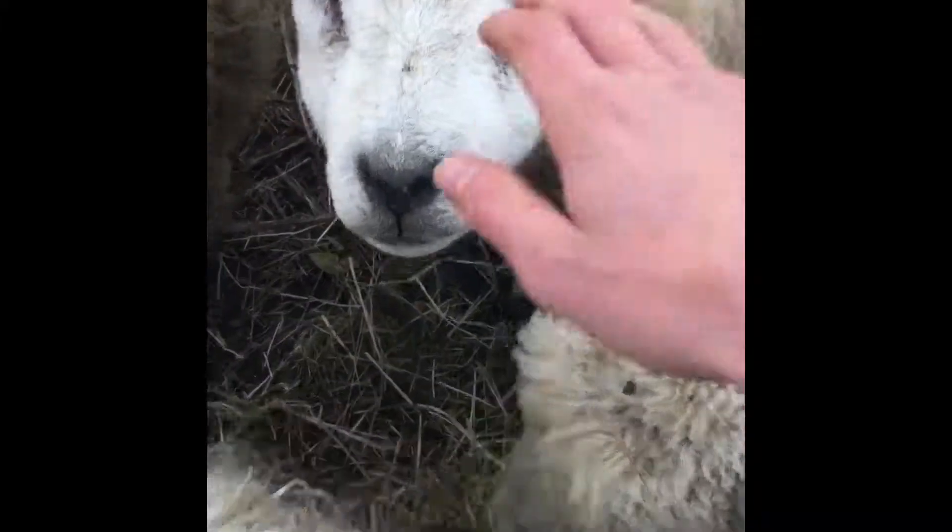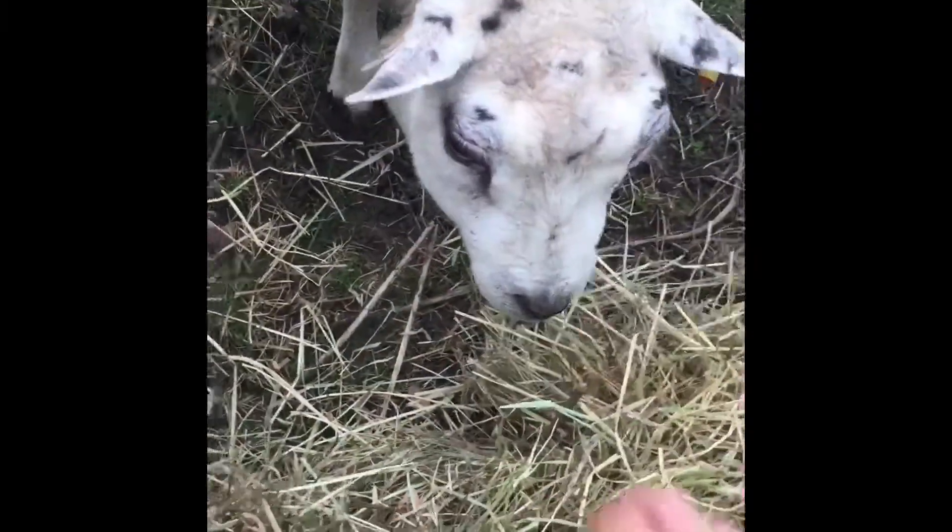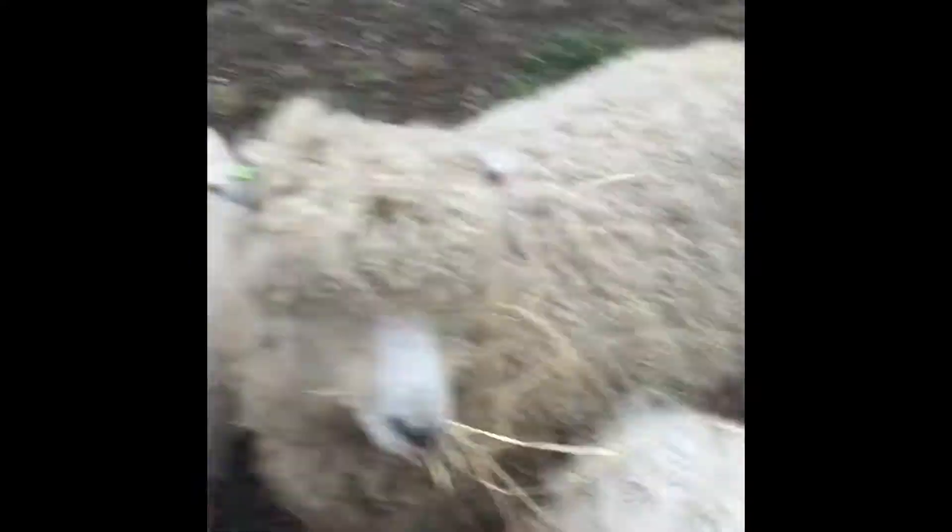That's a bit odd. Here's the belted ewe — she's a bit sort of odd at the moment, getting a bit odd. If you just pan around, I'll pick up the buckets.